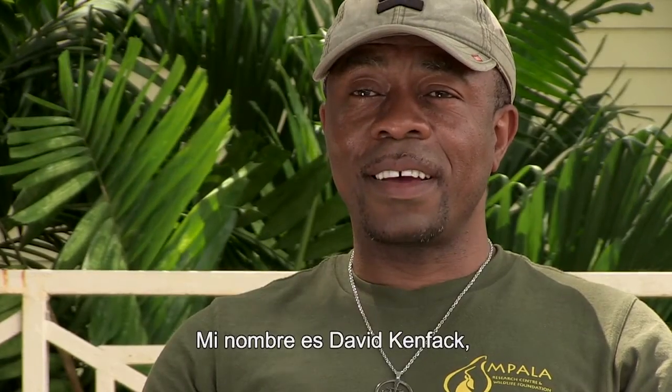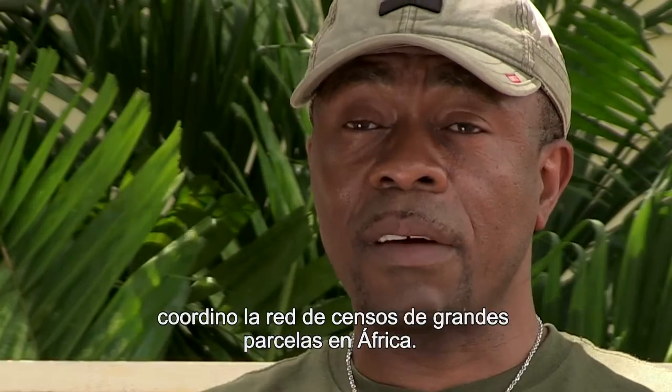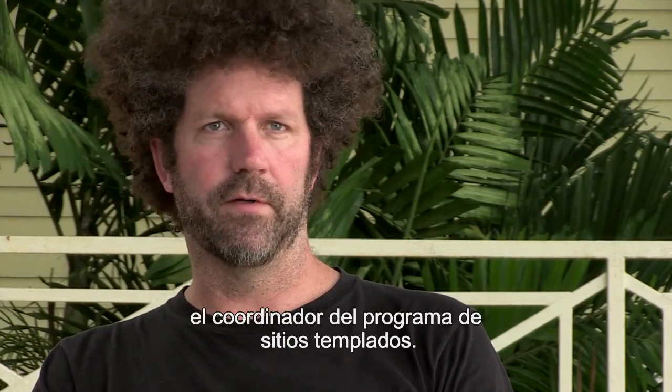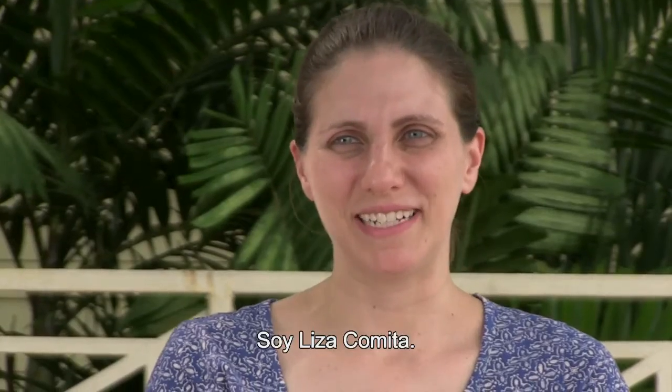My name is David Kenfag. I'm originally from Cameroon. I coordinate the network of large census plots in Africa. I'm Sean McMahon. I'm the temperate program coordinator for the network. My name is Peter Umunay. I'm Jeming Chiang. My name is Mohiza Mohamad. My name is Rebecca Ostertag. My name is Alvaro Duque. I'm Liza Camita.